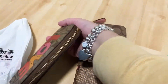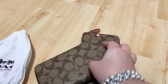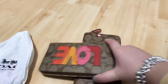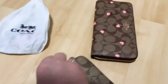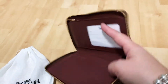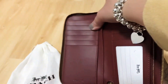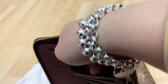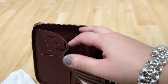Let's check this one real quick. So this is their canvas. Let's unzip this wallet. So this is the inside. My cell phone can fit in both of the wallets — that's why I got both of them. And this is for cash.